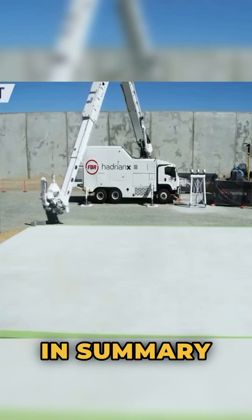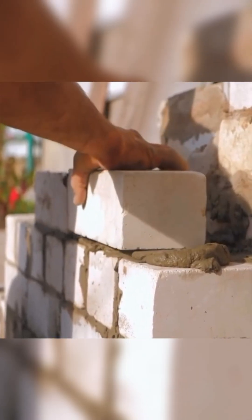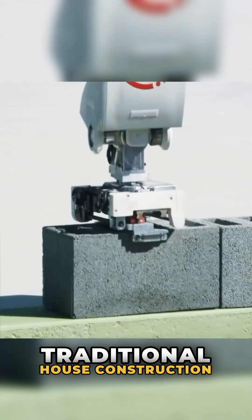In summary, everything a builder can do, this construction robot can do 10 times faster. Traditional house construction requires...